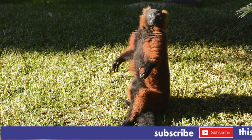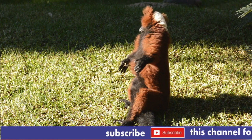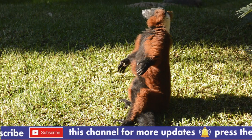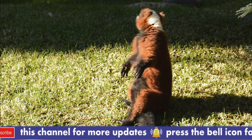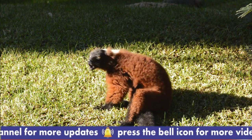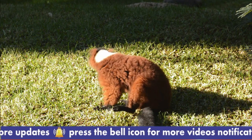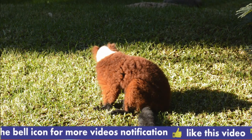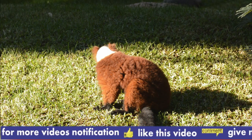Aye-ayes are also unique in their reproductive behavior. Females only give birth to one offspring every two to three years, and the young stay with their mother for up to two years. Despite their unusual appearance, Aye-ayes are an important part of the ecosystem in Madagascar, helping to pollinate plants and control insect populations.